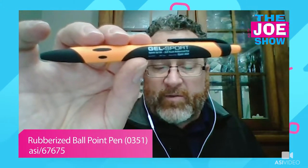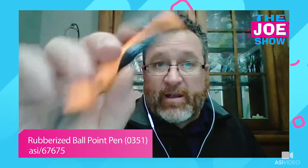First I want to start off with a couple of pens. This is a gel sport pen — it's a rubberized pen, and what I really love about this is the colors are really bright and vibrant. It's got two different colored inks: blue or black. It's got your standard plunger pen with a very nice, comfortable feel to it and a beautiful glide. Great option for schools and students.